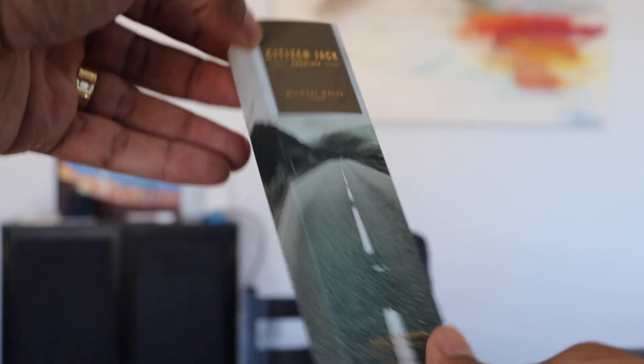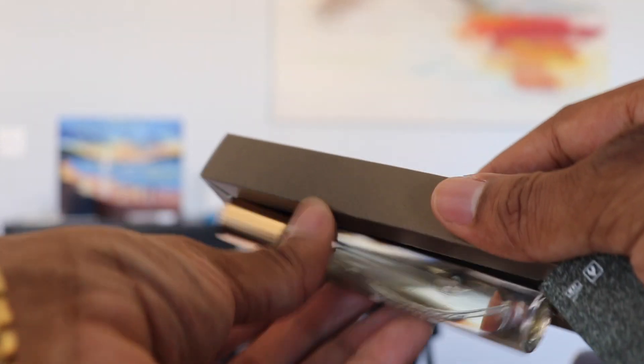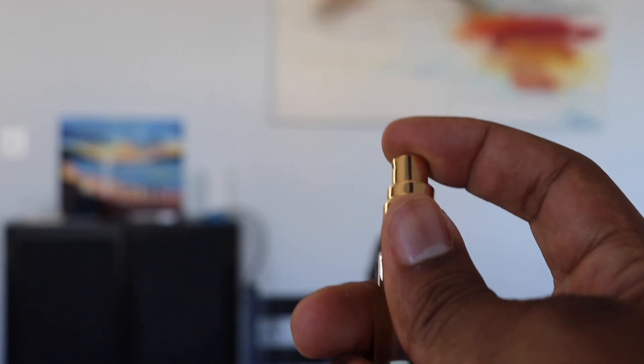If you already like Michael Malul London's fragrances and you want to be able to travel with them, this is the absolute best way to do so. Or if you haven't tried the brand, I think you can also get individual travel sets. Here's one for Citizen Jack Absolute — this is an individual one, and it's also a great way to kind of test out the brand. It's a larger size, more than enough — you could easily have this for like a year unless you wear it every day. So you can also get them individually.